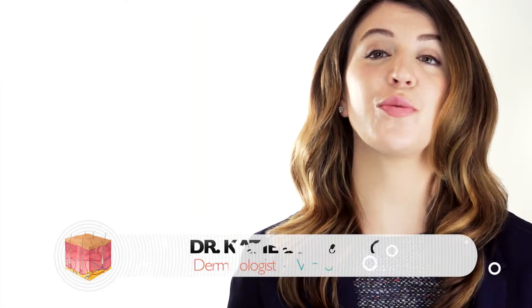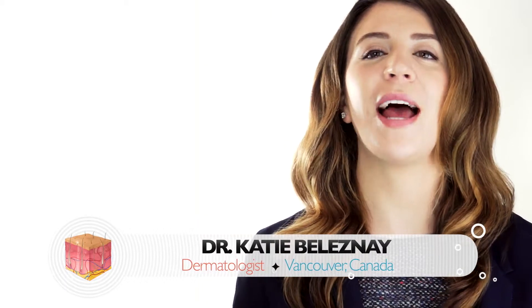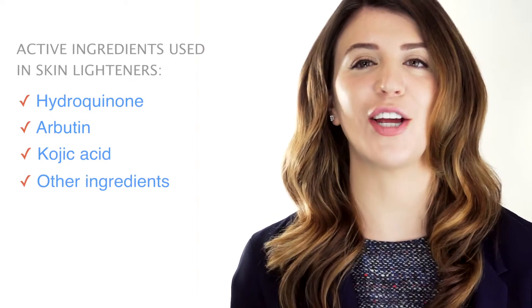Most lightening treatments aim to reduce or block melanin production, and there are several common active ingredients used for this purpose, which include hydroquinone, arbutin, and kojic acid. There are also a variety of other natural and synthetic ingredients.